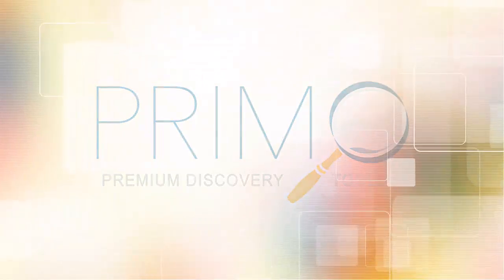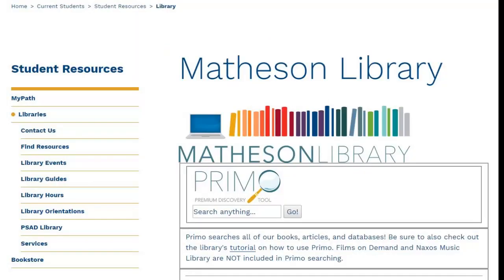You'll find the Primo search box in the center of the library's homepage. Enter keywords in the search box to obtain a list of books, articles, videos, and other items.